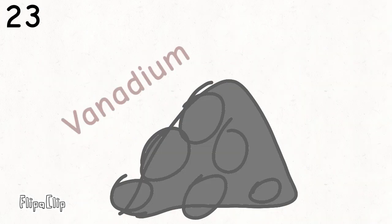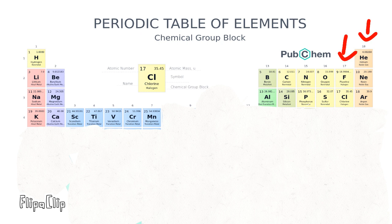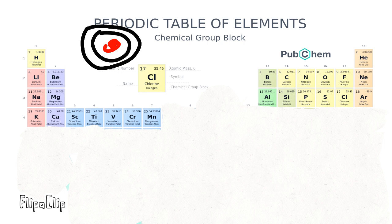Scandium, titanium, vanadium, and chromium and manganese — this is the Periodic Table. Noble gas is stable, halogens and alkali react aggressively. Each period will see new outer shells, electrons are added moving to the right.